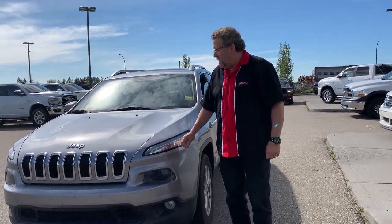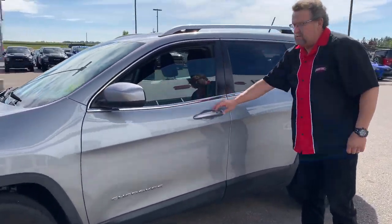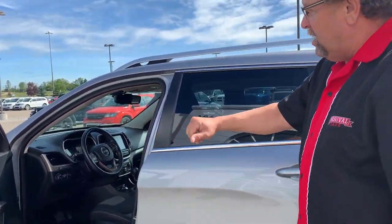Hey everybody, Steve McFarland here with Mountain View Dodge. What do I have here? A beautiful pre-owned 2014 Jeep Cherokee. This one's got the panoramic roof, this is the north package, so you've got the 8.4 screen, heated seats, heated steering wheel, power seat, and automatic headlights.